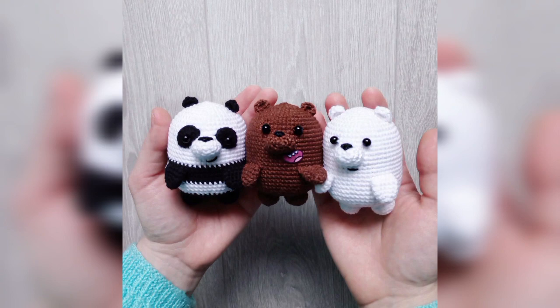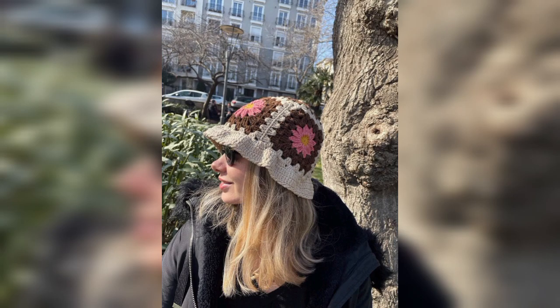Follow us for more videos of crochet patterns to enjoy more crochet animals, crochet hats, crochet pumpkins, and other crochet things.